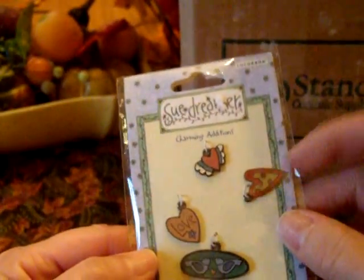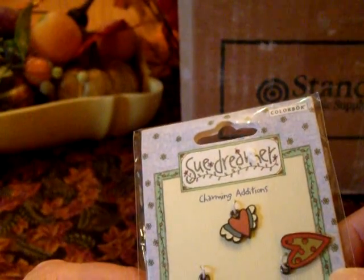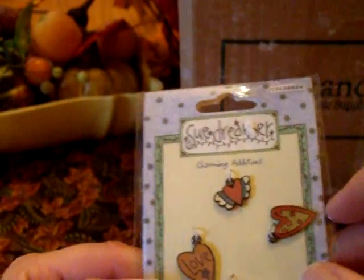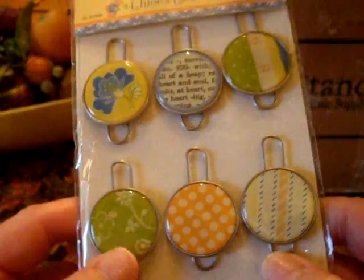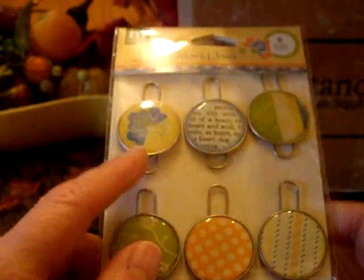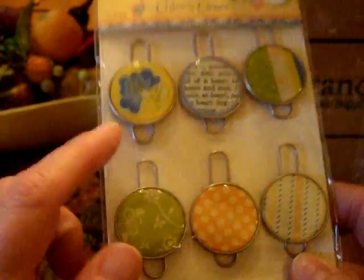Aren't these adorable? These little charming additions from Color Book — Sue Dreamer. These are really, really cute. Those will be so cute on a mini — for a Halloween mini or an anniversary or something. And Chloe's Closet: I do have some of the Chloe's Closet paper and embellishments, so these are perfect.